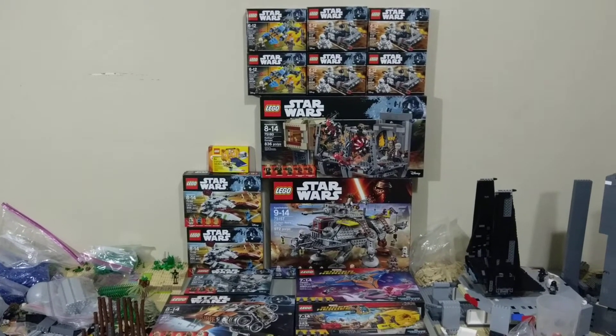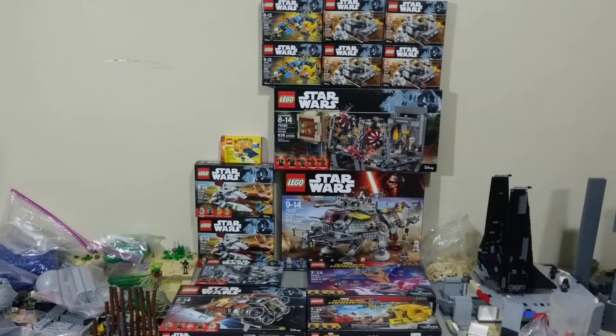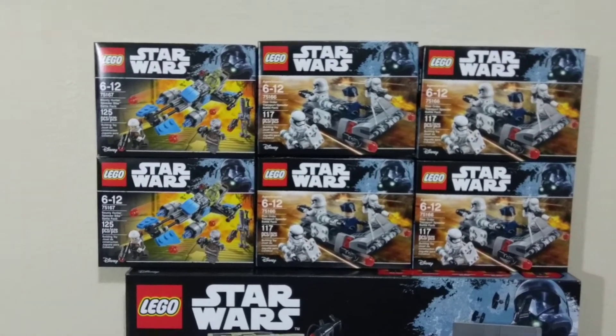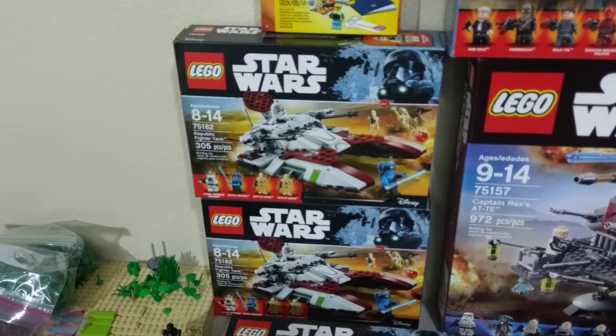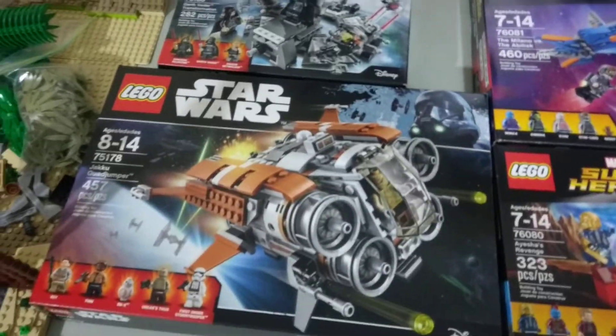This is the haul that I picked up. The June 1st sets finally dropped and this is what I got — I'm really happy with this wave. I went ahead and picked up four of the new First Order Battle Packs, two of the Bounty Hunter ones, the Wrath-Tar Escape Set, two of those new Hover Tanks, Darth Vader Transformation, and the Quad Jumper.